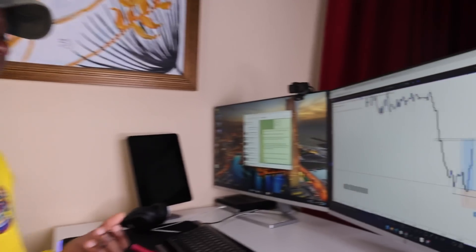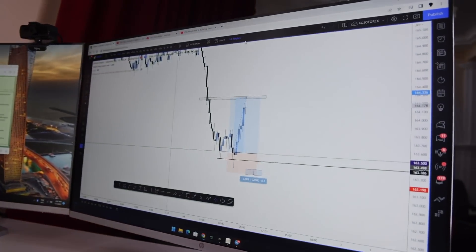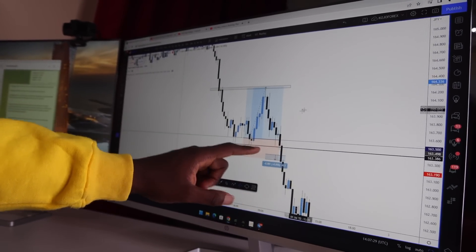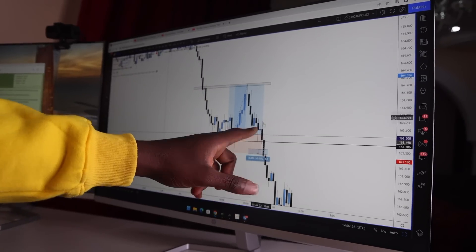So I closed about ninety percent of my trade and let 10% run. The market actually continued all the way back down and didn't go all the way up as you might have expected — the market totally reversed on the move. If I had not taken my profit off the table — because nothing is ever guaranteed — I would have actually lost the whole profit that I'd seen on the market.